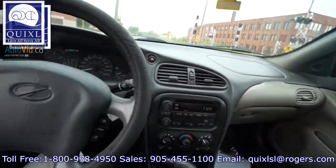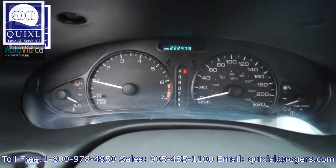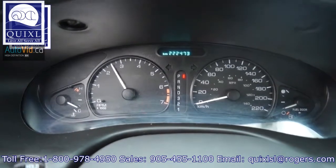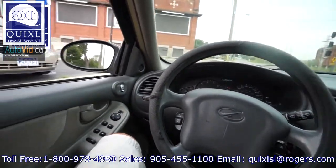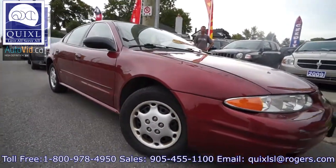It is a 5 passenger vehicle with rear seats that fold down. Power driver's seat as well. And we have ABS, 4 wheel disc brakes, panic alarm, and traction control.